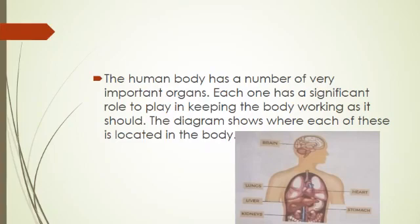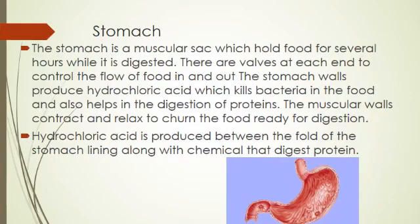Today we discuss each one, starting with the stomach. The stomach is a muscular sac which holds food for several hours while it digests it. Muscular sac means it contracts and squeezes the food. There are valves at each end to control the flow of food in and out of the stomach.